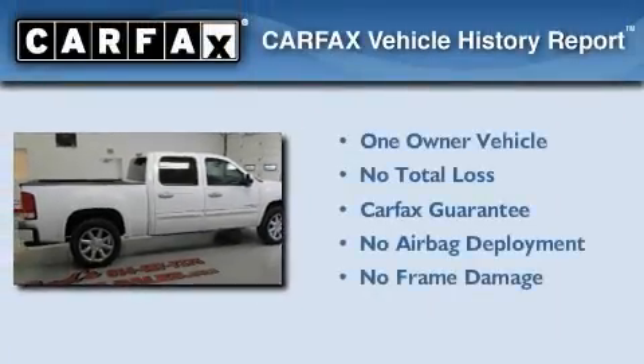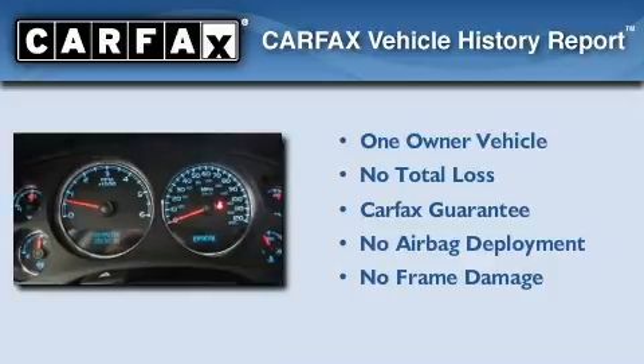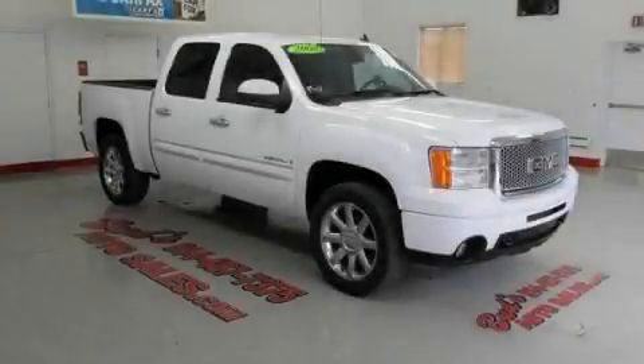This GMC has had only one owner and it qualifies for the Carfax Buyback Guarantee. Call now to find out how you can own this breathtaking automobile.